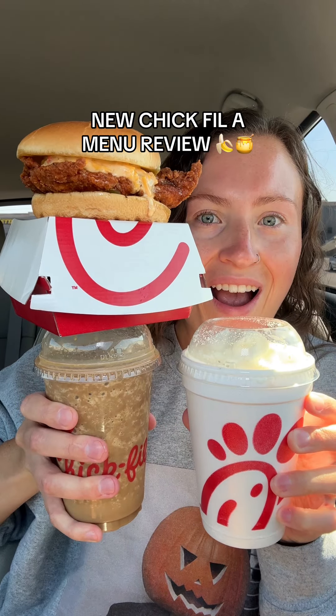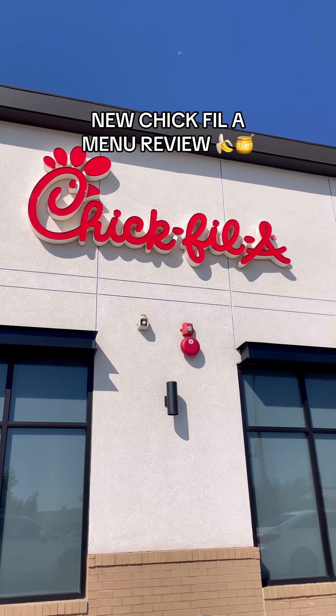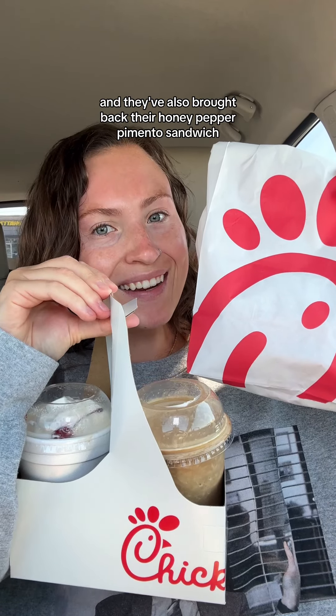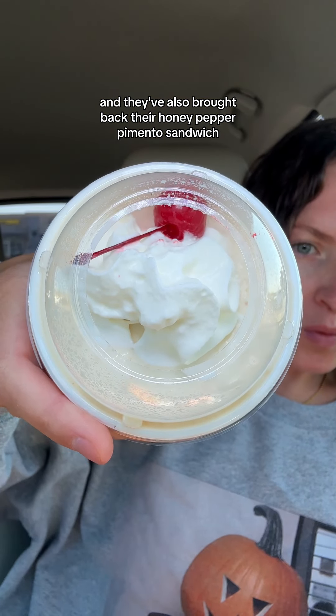Chick-fil-A just dropped its new menu for fall and their banana pudding milkshake is back after 13 years. They've got a banana frosted coffee and they've also brought back their honey pepper pimento sandwich. So let's try it all.